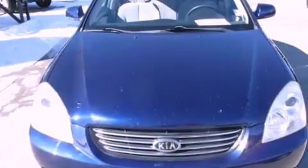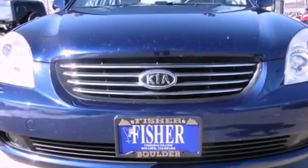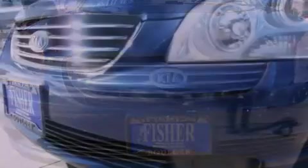With an EPA estimated rating of 34 miles per gallon on the highway, it doesn't compromise fuel efficiency for size, comfort, or fun.